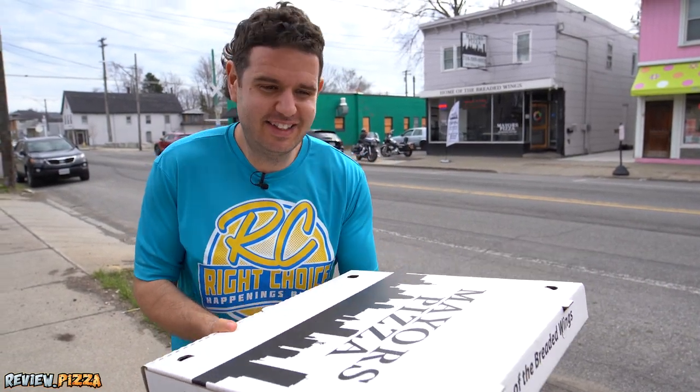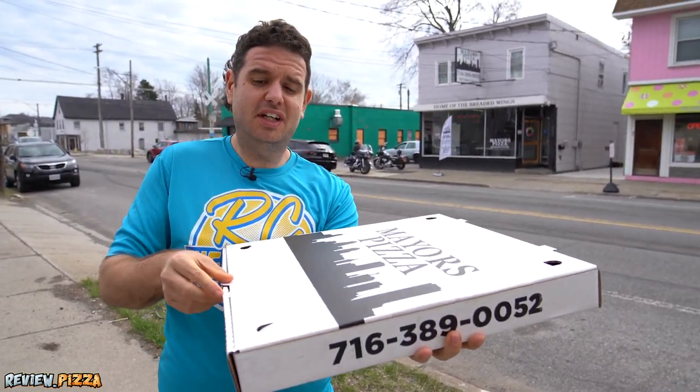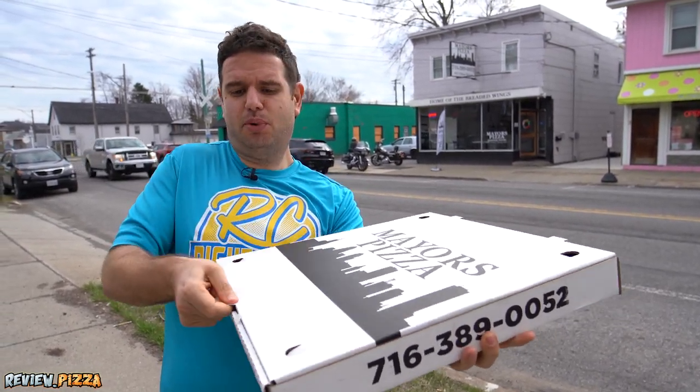Large, 18-inch cheese pepperoni pizza, $21.55. Good price.